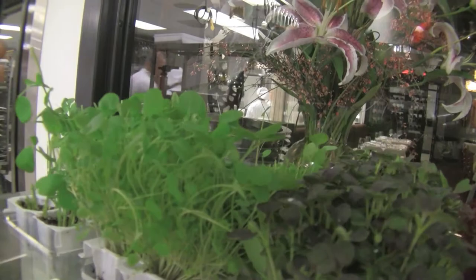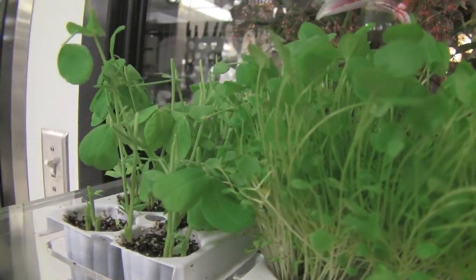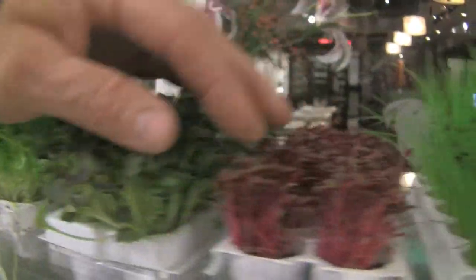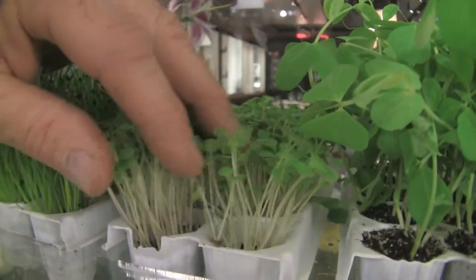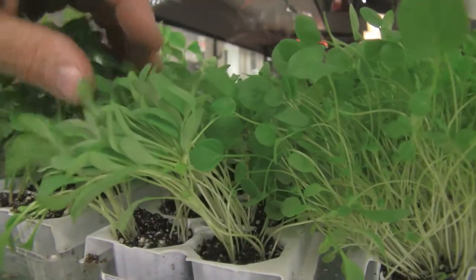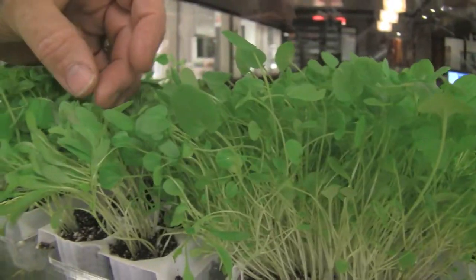Some of our microgreens that we're using now — these are pea shoots, and of course they've already been used here in the restaurant. This is a peppercress, a scarlet mustard, this is a flamingo amaranth — it's a variety of spinach. We have chives, I believe this is arugula, this is pea shoots, and this is actually cilantro — very different than what you might find in the stores. This is long before it puts out that clover leaf.